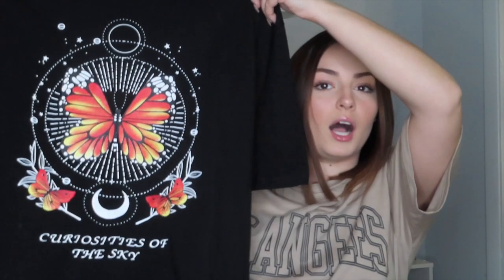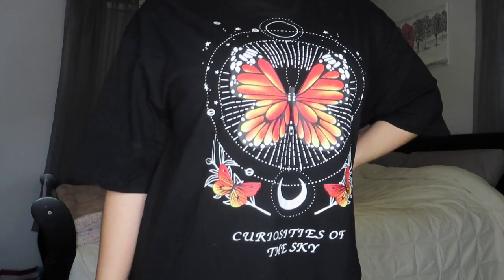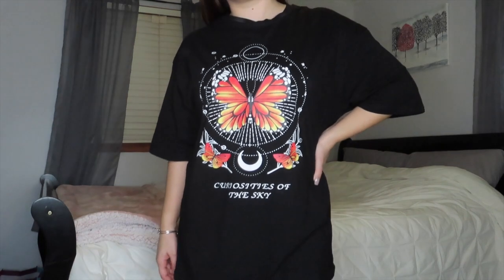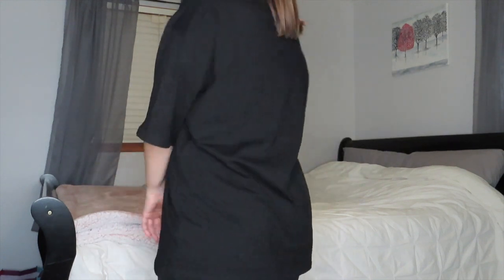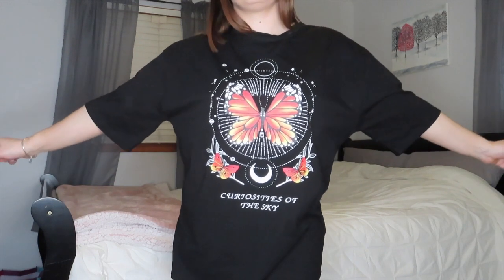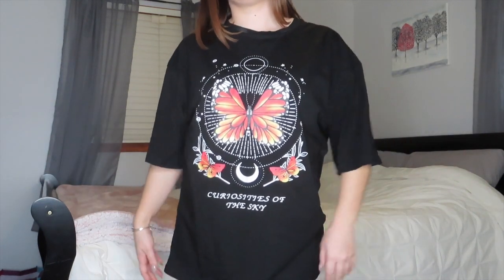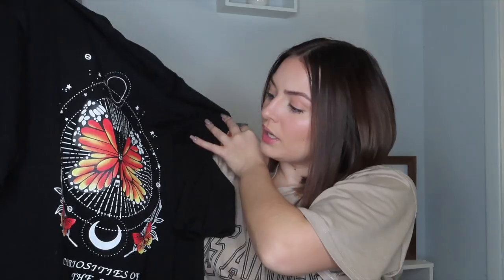Next, I got another oversized graphic tee. I don't know what's gotten into me, but I've just been obsessed with graphic tees lately. I got this butterfly one that says "Curiosities of the Sky" at the bottom. When I saw this print, I was just in love with it. Again, this is a size small and it's still very oversized on me. Same thing as the Los Angeles one — you can tuck it into some jeans, tie it in a knot, or leave it oversized. I'm just in love with this pattern.